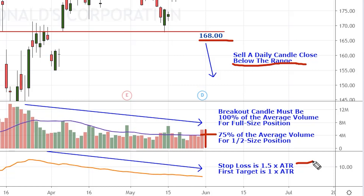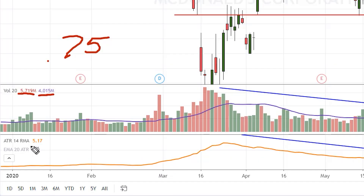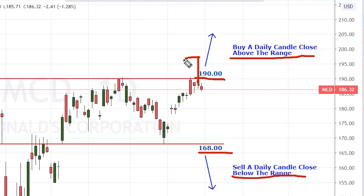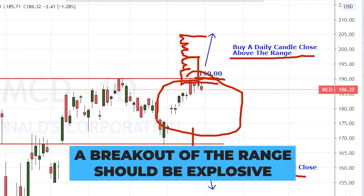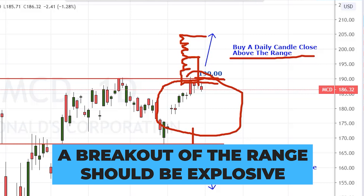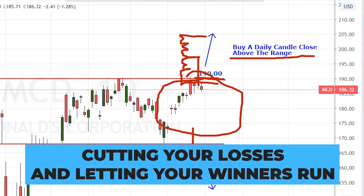Our stop loss is 1.5 times the ATR, and our first target is 1 times the ATR. For example, if this broke above the range and closed right up here just ahead of the close, we would take a buy, then look at the ATR, multiply that number by 1.5, and measure that distance behind the entry — that would be our stop loss. Then measure 1 ATR above the entry — that would be our first target. It would be just the opposite for a break to the downside. If after entering the trade we get a close back inside the range, we'll take the loss right then and not wait for it to hit the stop loss. Our intention is that a breakout of the range should be explosive and hit our target fairly quickly. If the momentum goes away, we want to shut the trade down without taking a full stop if possible. When the price hits our first target, we will close half the position for profit and set the stop loss to break even on the remainder. We'll then follow stops as price moves in our direction until the market takes us out. These two rules are the very definition of cutting your losses and letting your winners run.